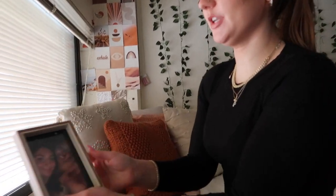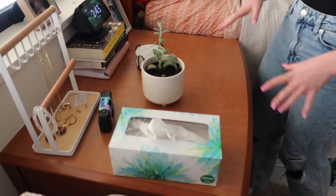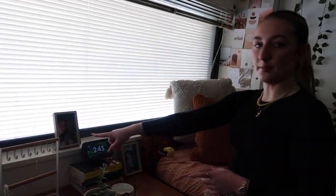A little secret — these blinds literally don't open up and it is the most annoying thing ever because I can't fully get the natural light, and it really irks me. And then I have a picture of Isabella and me, super cute, in photo frames from TJ Maxx as well.